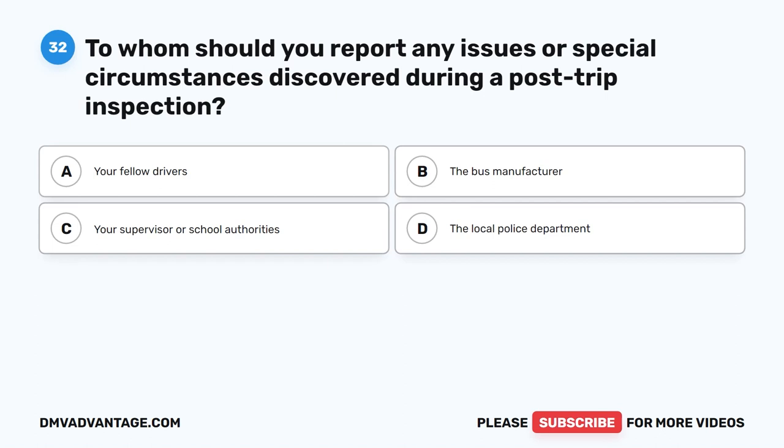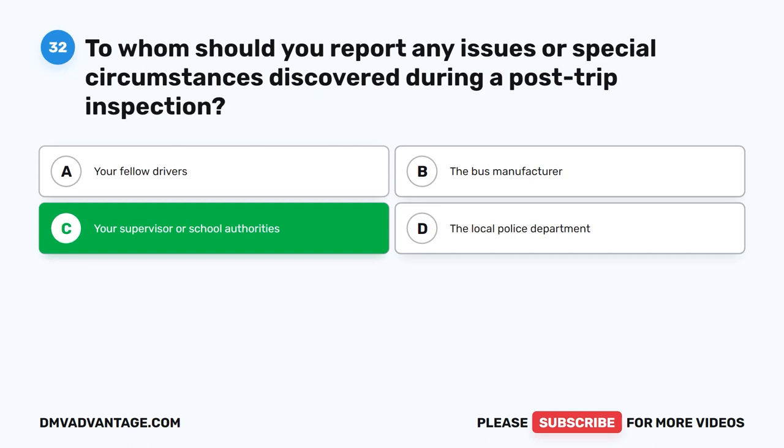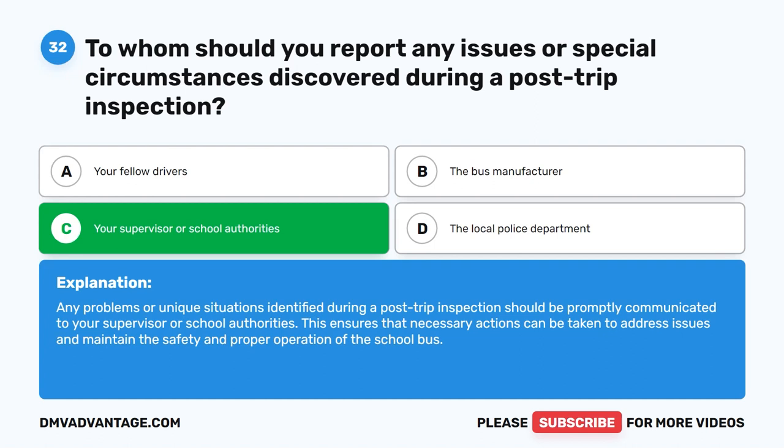Question thirty-two. To whom should you report any issues or special circumstances discovered during a post-trip inspection? The correct answer is C: Your supervisor or school authorities. Any problems or unique situations identified during a post-trip inspection should be promptly communicated to your supervisor or school authorities. This ensures that necessary actions can be taken to address issues and maintain the safety and proper operation of the school bus.